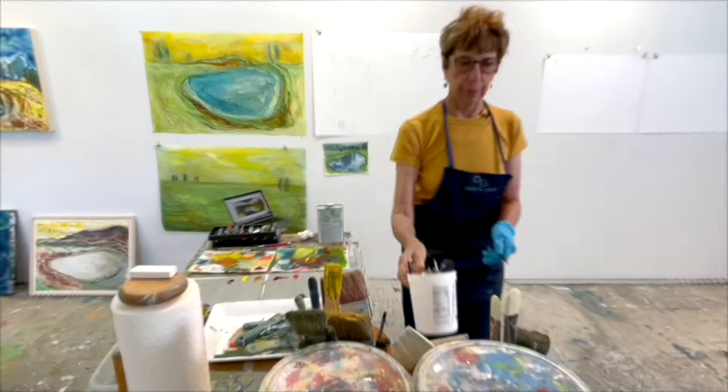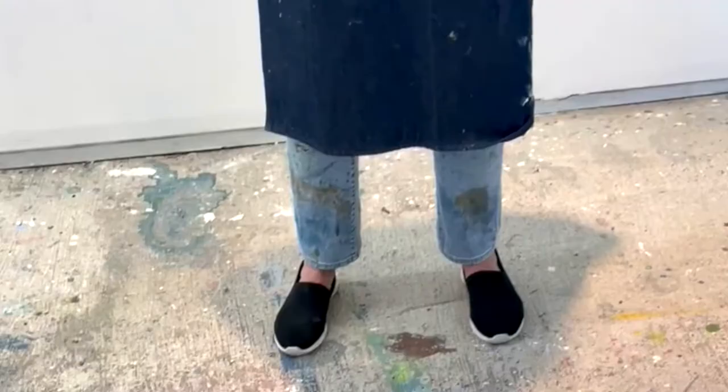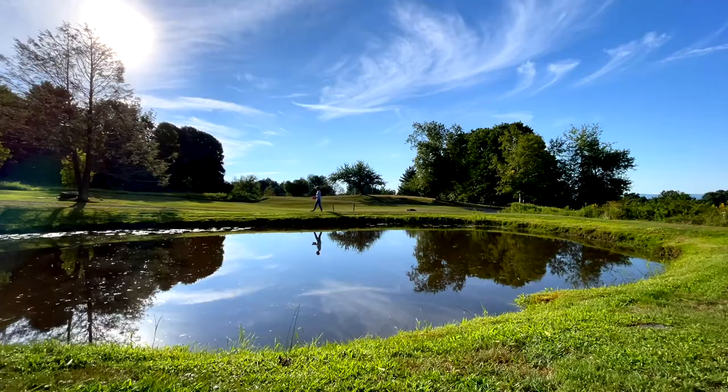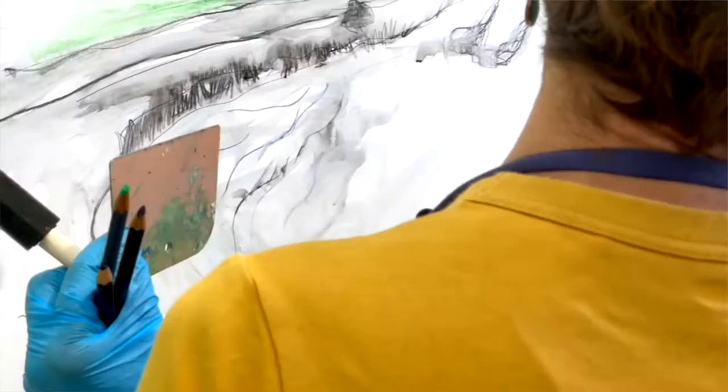The water comes in and out, and it's also the same idea as the Navajo rug where there's always a spot where the energy can come out. I always think de Kooning did that too — there's something about an exit.